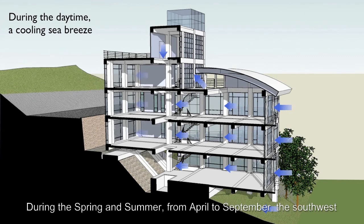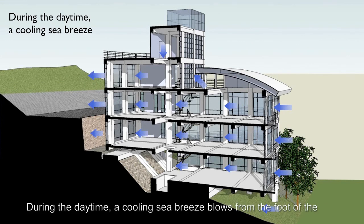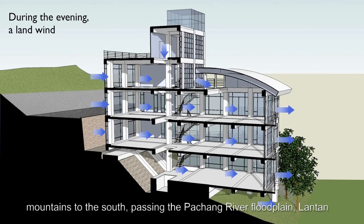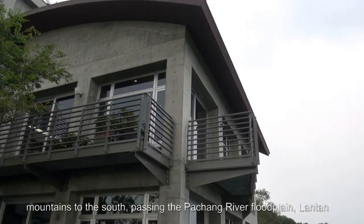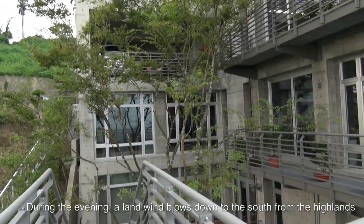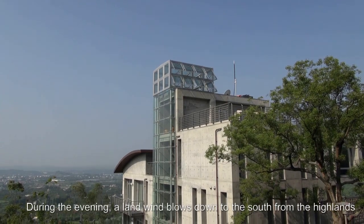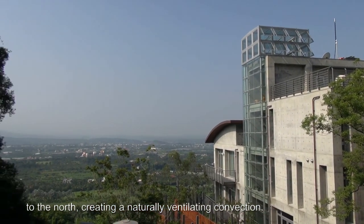During the spring and summer, from April to September, the southwest monsoon wind predominates. During the daytime, a cooling sea breeze blows from the foot of the mountains to the south, passing the Bajang River floodplain, Lantan Reservoir, and Ren Itan Reservoir as it blows into the highlands to the north. During the evening, a land wind blows down to the south, creating a naturally ventilating convention.